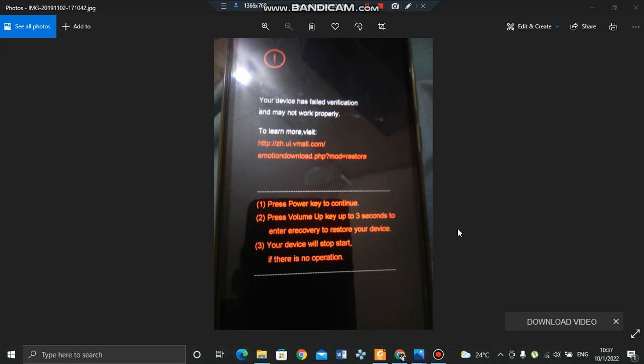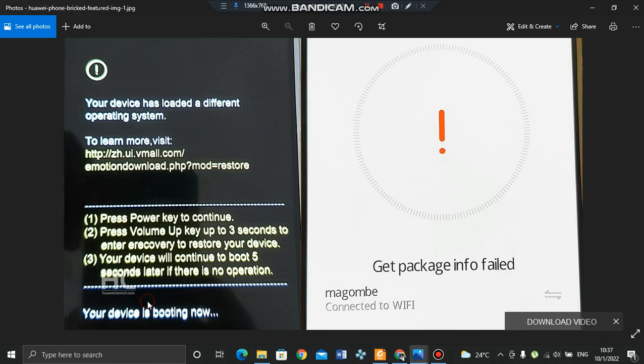Your phone is now bricked — you cannot get past the error screen. You can try holding the volume up key for three seconds, and after that your device starts booting into e-recovery. In e-recovery you try connecting to Wi-Fi to obtain the recovery package. But most of us get the error 'get package info failed,' and you can retry a thousand times and never get through, because your phone has not yet been registered for e-recovery.